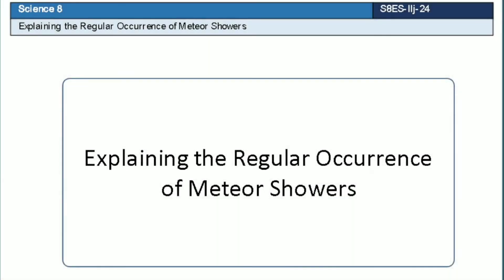Hi! Our topic is about explaining the regular occurrence of meteor showers. Let's begin.